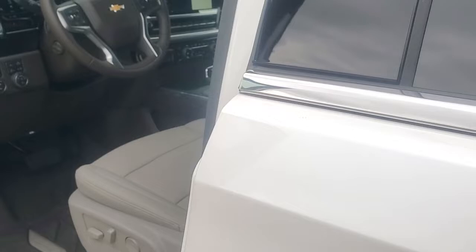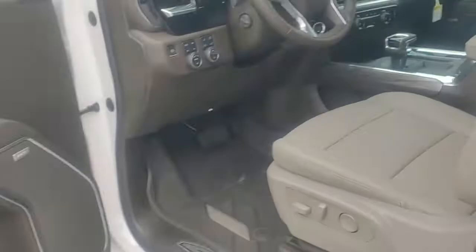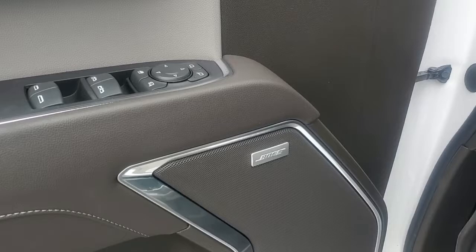I'm going to open the door up real quick so you can take a look at this interior. The color is called Gideon — very dark. It's got your Bose stereo system in it, these are your power windows and door locks, and you can see it does have your memory seats right here.